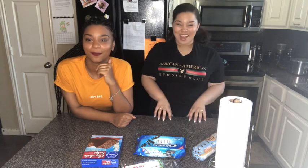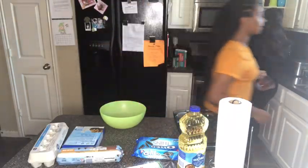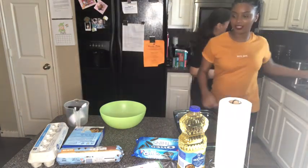So we're gonna get all the supplies that we need. Now that we have all the dishes, we're gonna wash our hands — because personal hygiene is key.